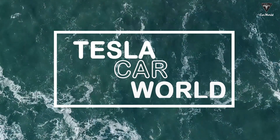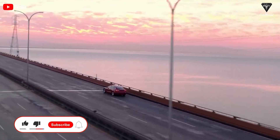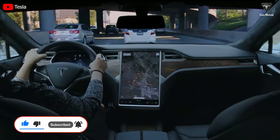Let's find out in today's episode of Tesla Car World. Welcome back to our channel. Please show your support by subscribing if you haven't already, and ring the bell so you won't miss out on any of our interesting videos in the future. Now let's get started with today's content.